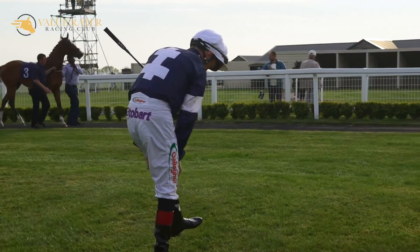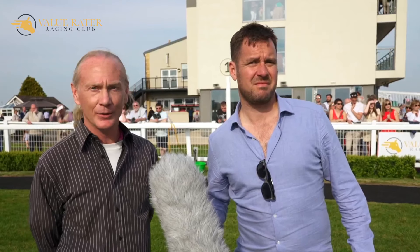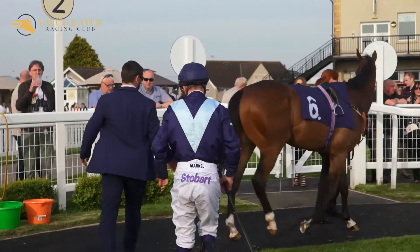Fitness is the third thing, and that's the hardest to gauge because they're all different makes, shapes, sizes, and body types. But generally you want a horse with a nice big well-muscled back end, because that's their engine — that's where they do all the work, that's the power.